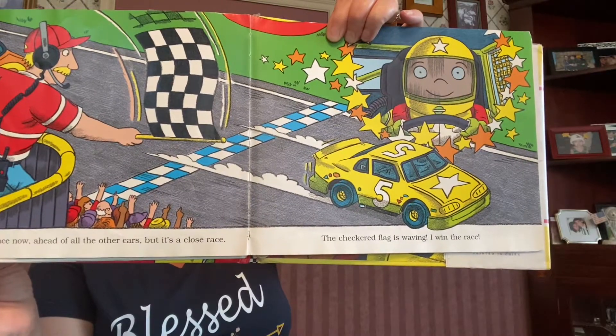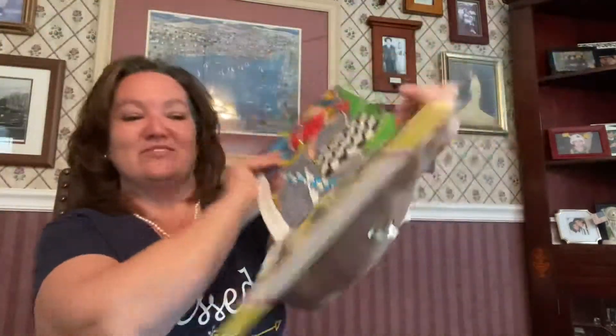The checkered flag is waving. I win the race. Wow! That's awesome! The crew and I receive a trophy. And for my special prize, a ceremonial first place milkshake.